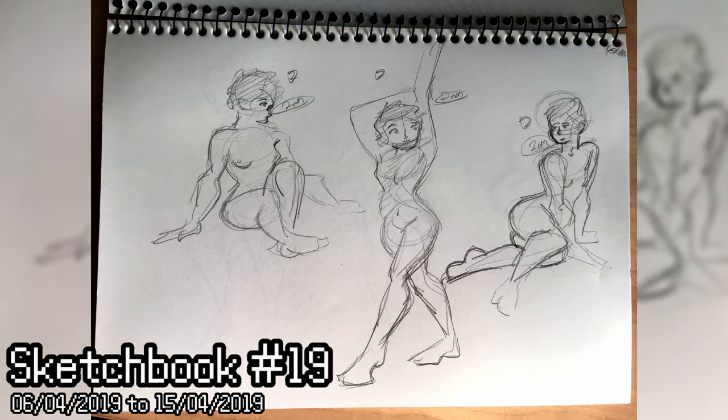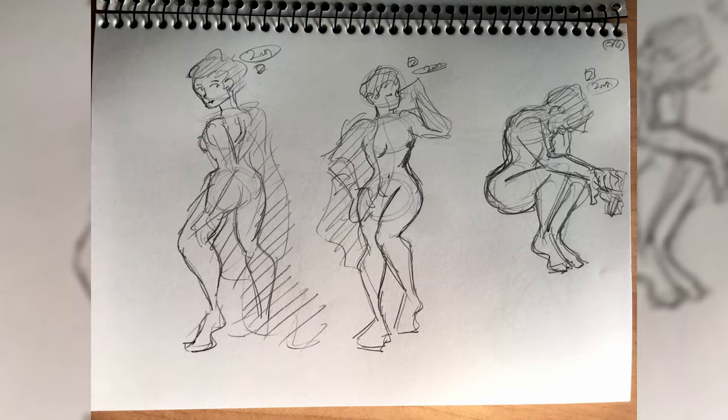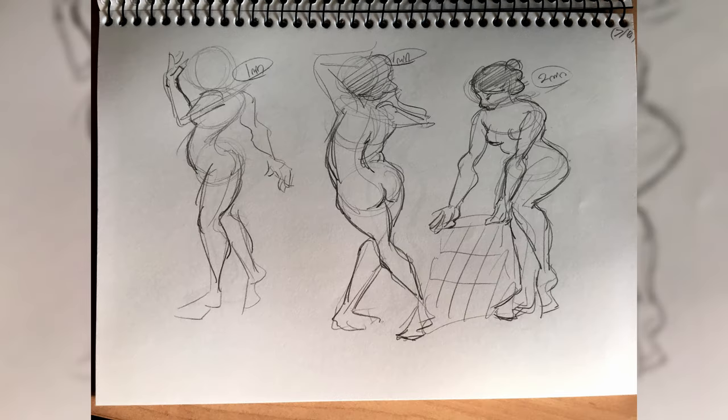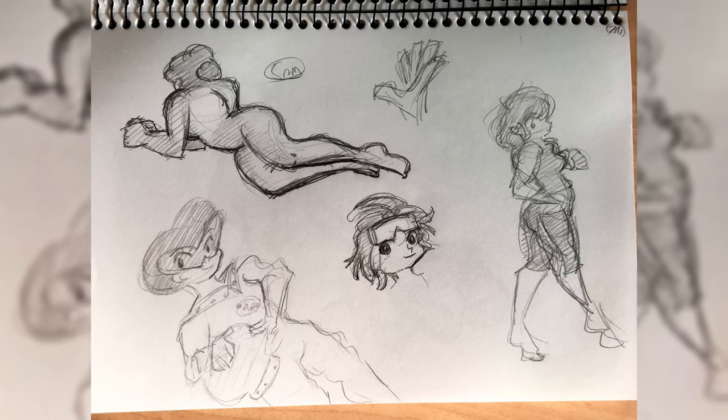Once the muscle memory has started to really develop and sink in, you've got it locked down. You don't even need to think about how to move your arm to draw that face anymore — it's entirely automatic in the movement of your arm and your pencil.